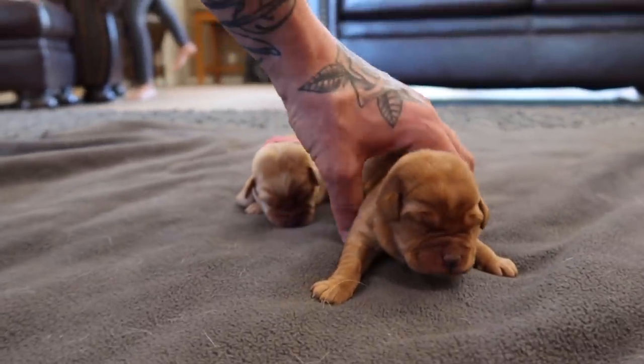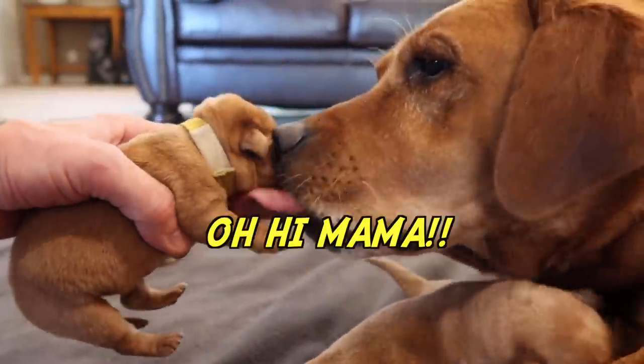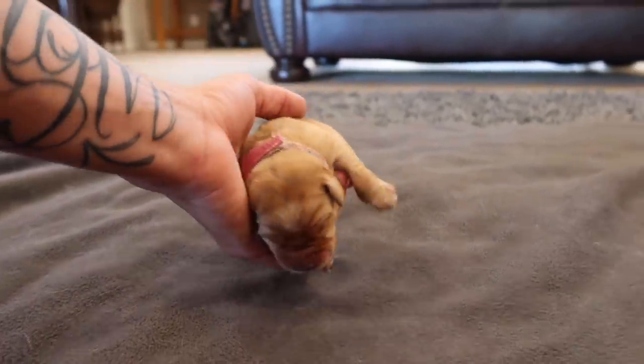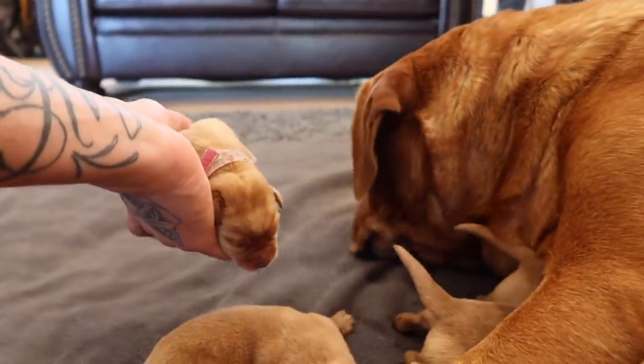Hello there. Time to say good morning. You don't have to be alone anymore — your mama's here. Mama kisses. There you go.